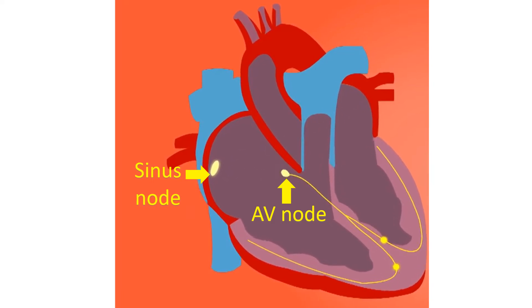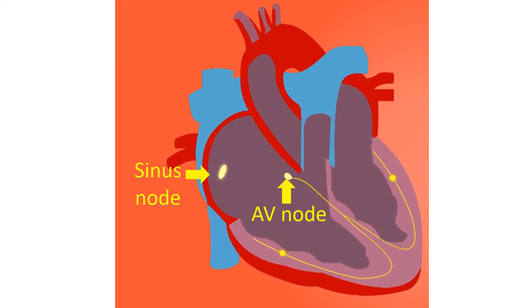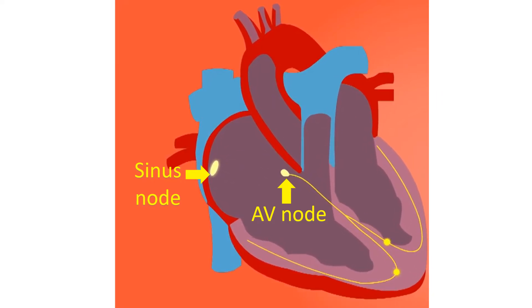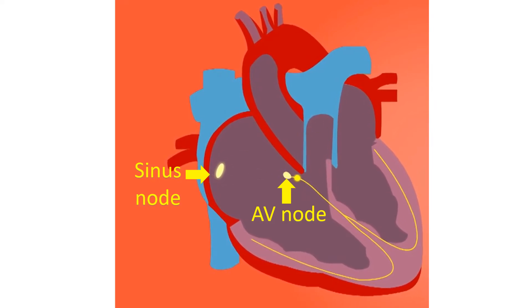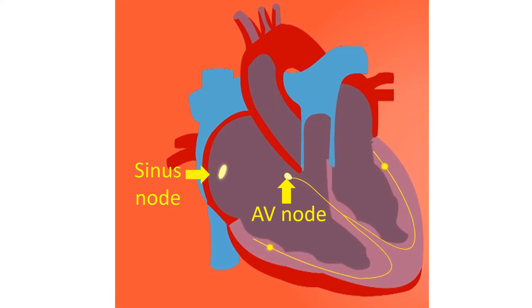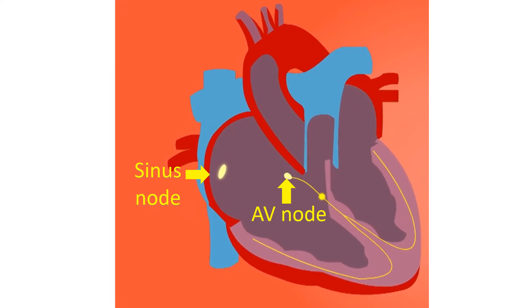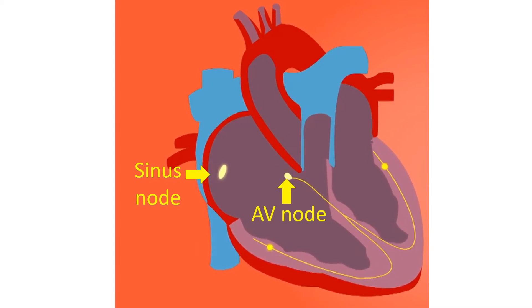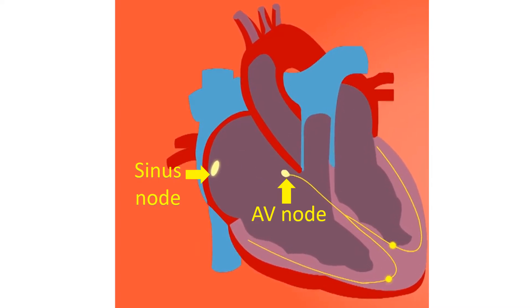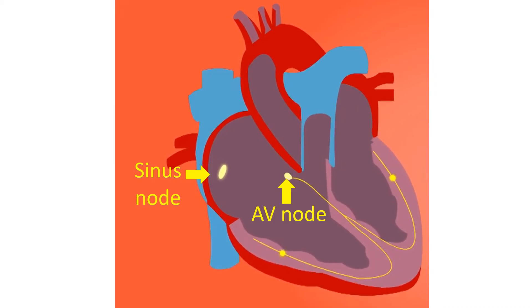The delay is produced by a second relay station known as the atrioventricular AV node, situated at the junction between the upper and lower chambers in the lower part of the right atrium. This delay ensures that the contraction of the upper chambers is over before the lower chambers start contracting, so that the lower chambers receive a booster filling effect when the upper chambers contract.